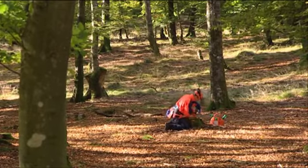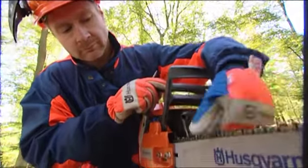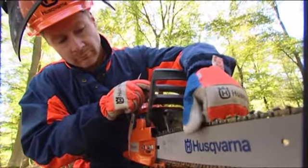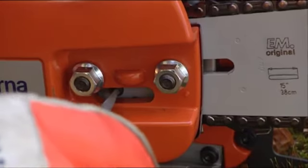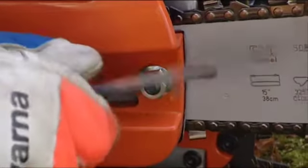If the chain isn't new, it might be a good idea to file it, since cutting is both easier and safer when the chain is sharp. Also, make sure the chain is tensioned properly. Don't forget that a new chain should always be re-tensioned after operating the saw for a short period.